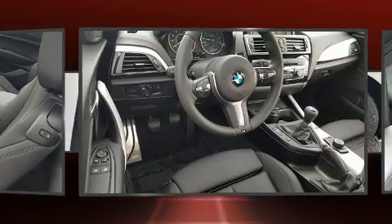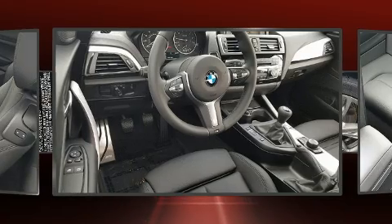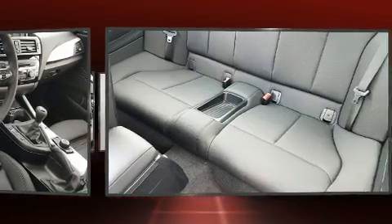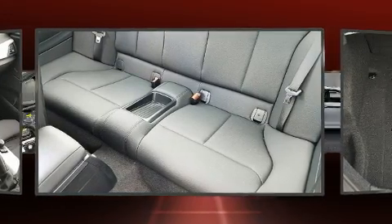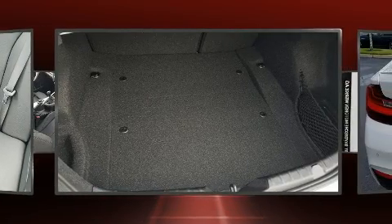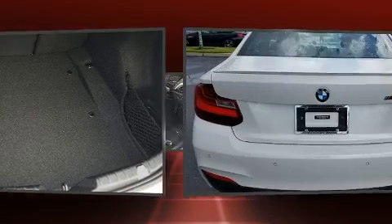BMW made sure to keep road handling and sportiness at the top of its priority list. It features a standard transmission, rear-wheel drive, and a three-liter, six-cylinder engine. A turbocharger further enhances performance while also preserving fuel economy.